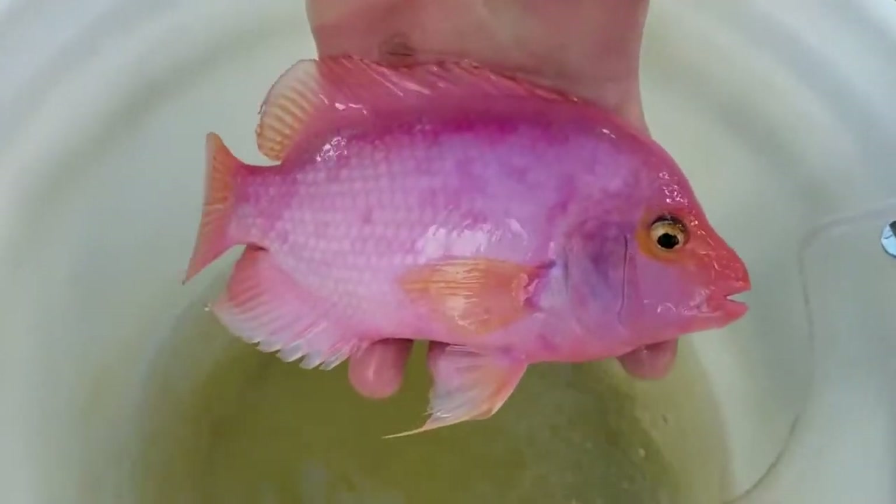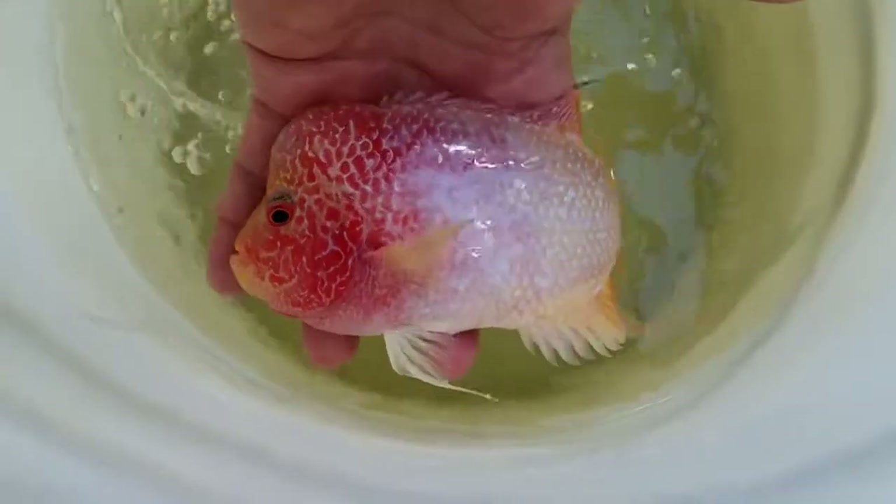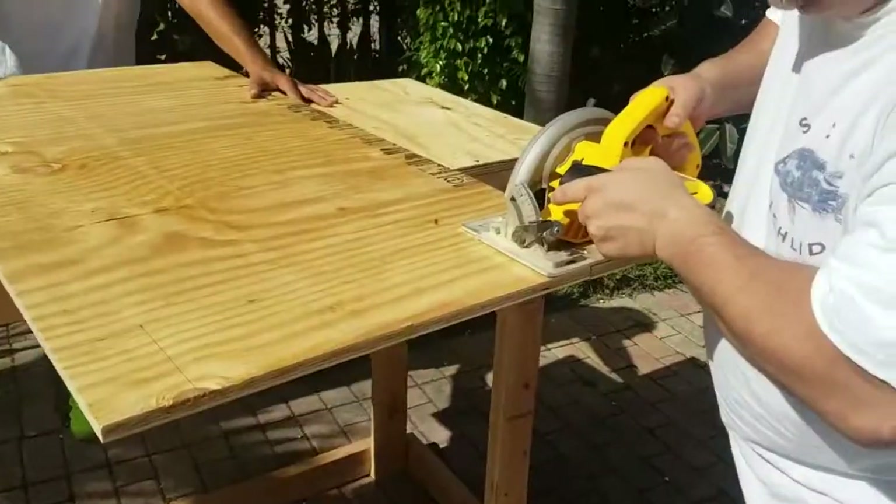There's going to be a fish raffle giveaway. Look at the colors on that guy. Guys, what a pretty fish. He looks like a bodybuilder.